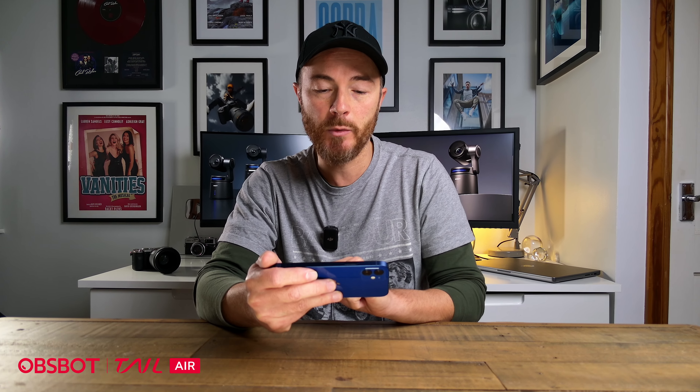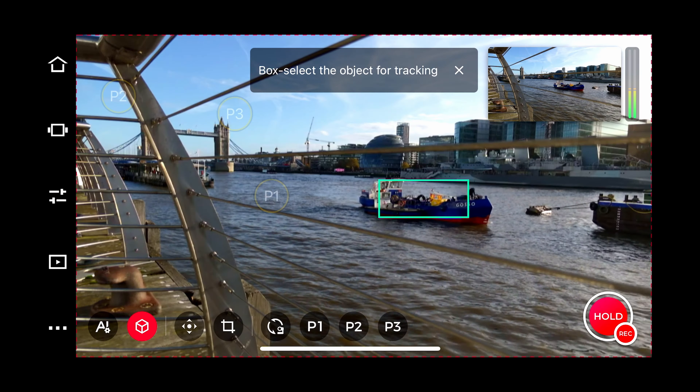Should you want to zoom in on your face or the wall, you can quickly access those positions by pressing 1, 2 or 3. Another cool feature on the OBSbot Tail Air is called object tracking.